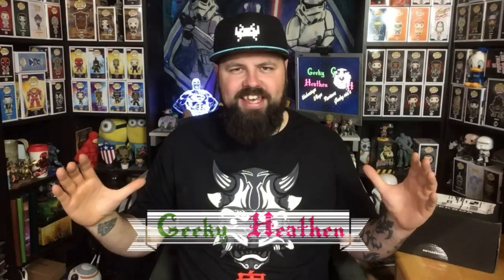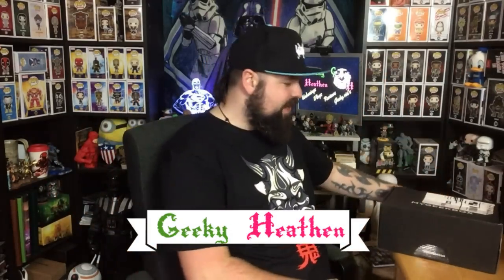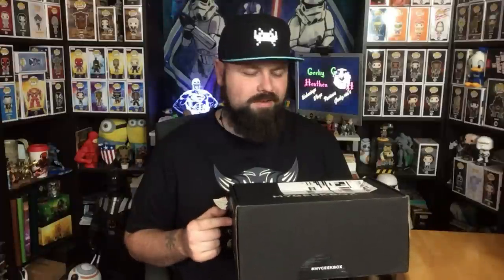What's up dudes and dudettes, all you awesome people! Welcome to the Geeky Heathen channel. I am Glenn, aka the Geeky Heathen, here with January 2019's My Geek Box. My Geek Box have recently revamped their whole system — their boxes, their website, the way they order things. There's a video I made about it, link in the description down below. Let's get on with unboxing it!